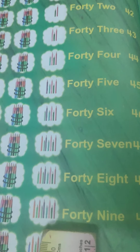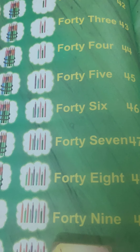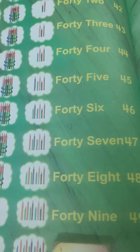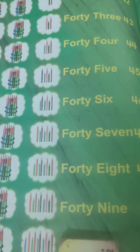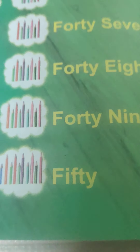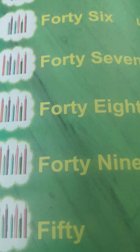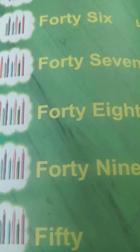Well done, children. After 49, who is going to finish this 41 to 50 range? Here comes the number 50! What is the spelling of 50? F-I-F-T-Y. Say after me: 50. F-I-F-T-Y, 5-0 — 50.